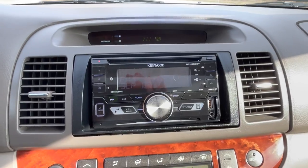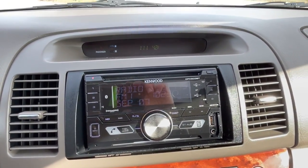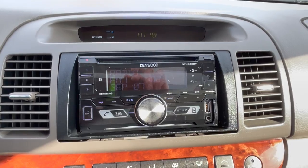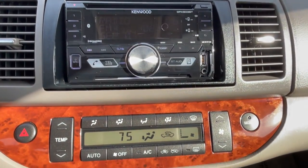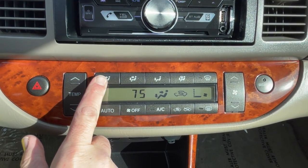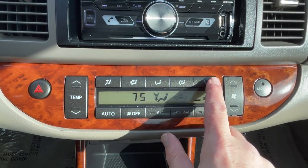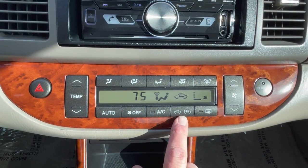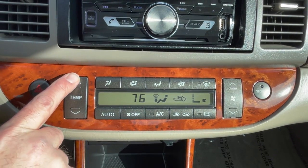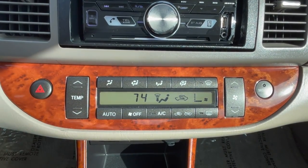Moving down the center stack, in between the two air vents we have an aftermarket Kenwood audio system equipped with Bluetooth, Sirius XM satellite radio, USB input, and auxiliary input. Moving down, we retain Toyota's factory single-zone automatic climate control, where you can select your panel distribution, foot and defroster, main defroster, rear defroster, fresh air or recirculate, AC, turn the whole system off or put it on auto, adjust temperature and fan speed. We also have a security indicator light and four-way flashers.